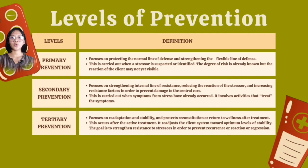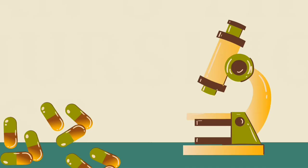Secondary prevention involves activities that treat the symptoms. Tertiary prevention focuses on re-adaptation and stability and protects reconstitution or return to wellness state after treatment. This occurs after active treatment. It re-adjusts the client system towards optimum levels of stability, and the goal is to strengthen resistance to stressors in order to prevent recurrence of reactions or regression.